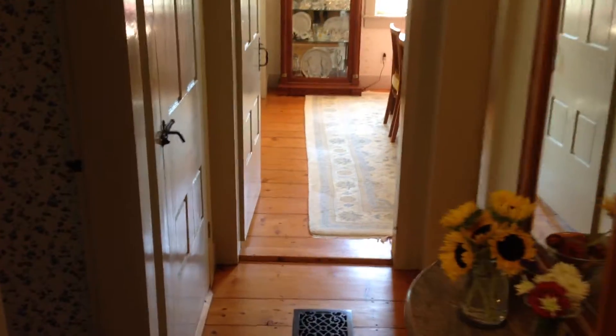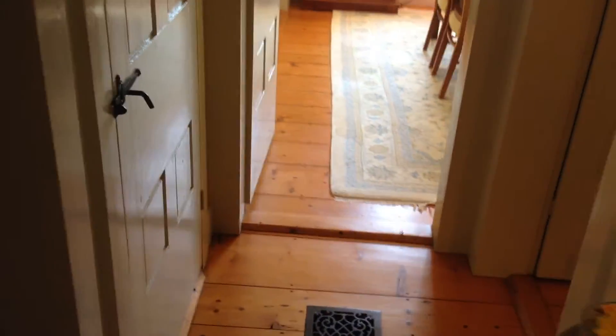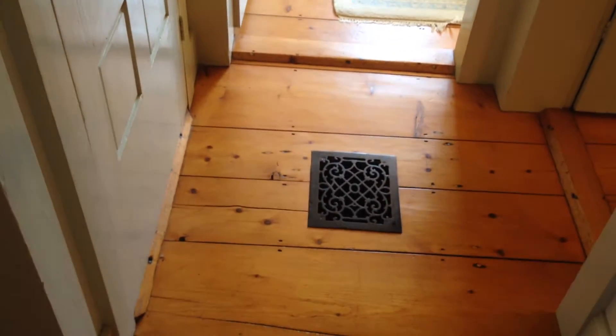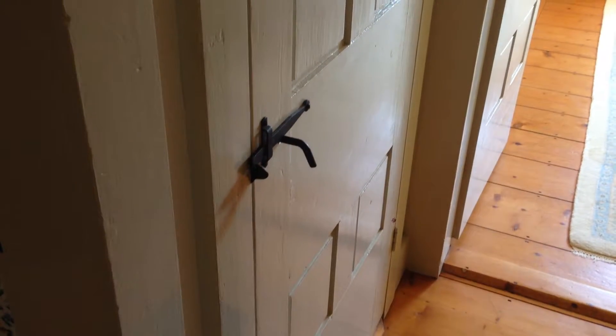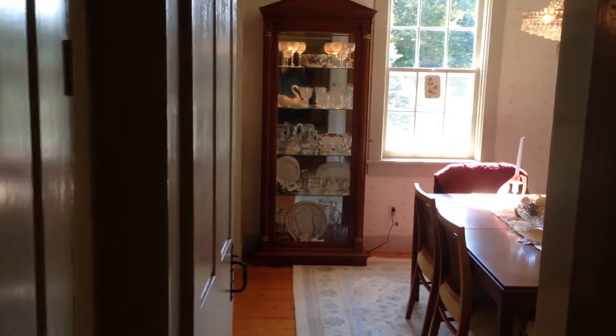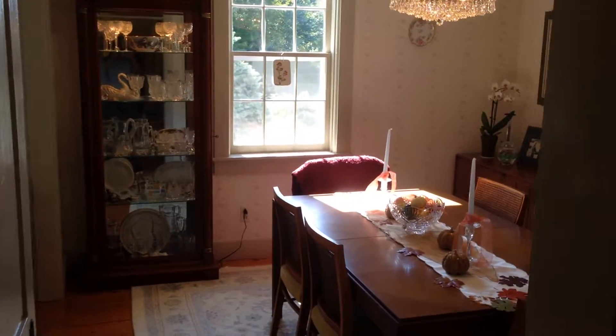Get a good look at some of the pine floors right here, and some of the hardware as well with the house. All the doors were stripped along with all the trim. Half bath located just off to our right.